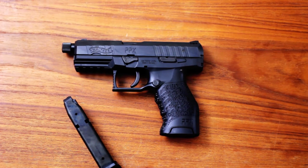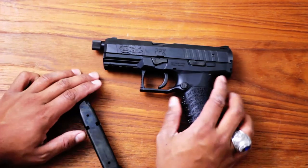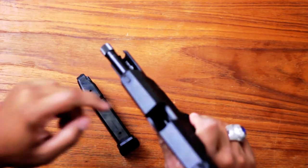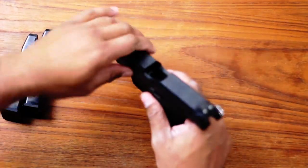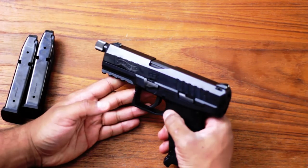I got my PPX a couple weeks ago and took it out to the range yesterday — it is gorgeous. Let's verify empty. It comes with two magazines, 16-round, very nice magazines, very much drop-free.